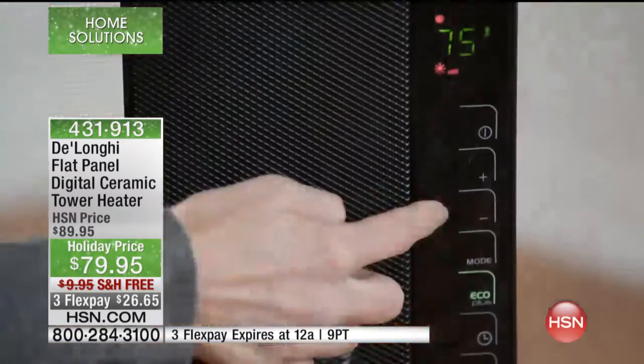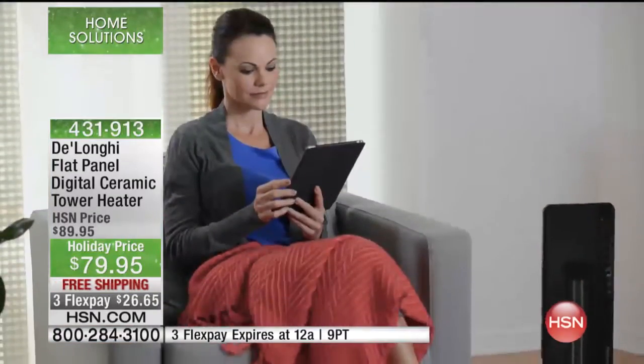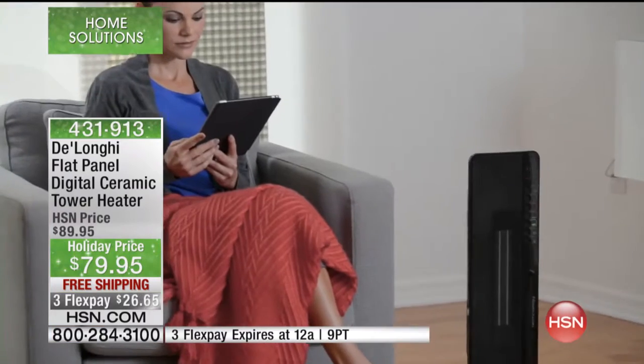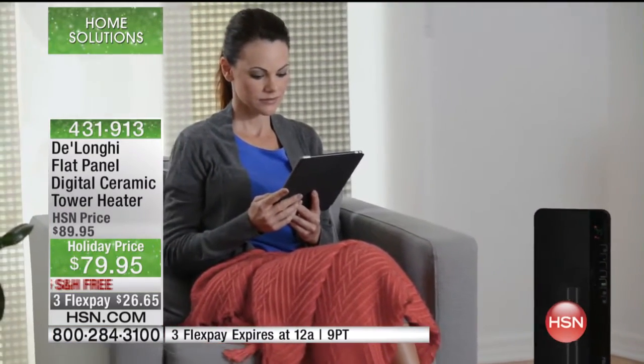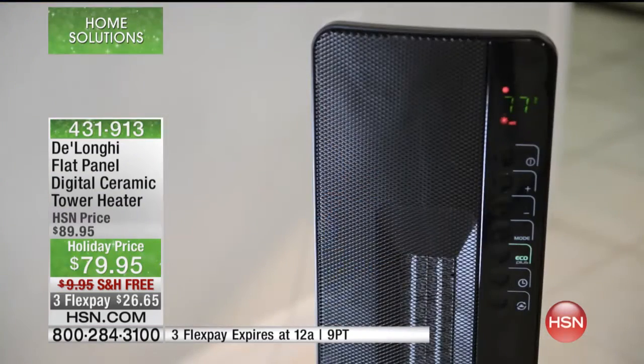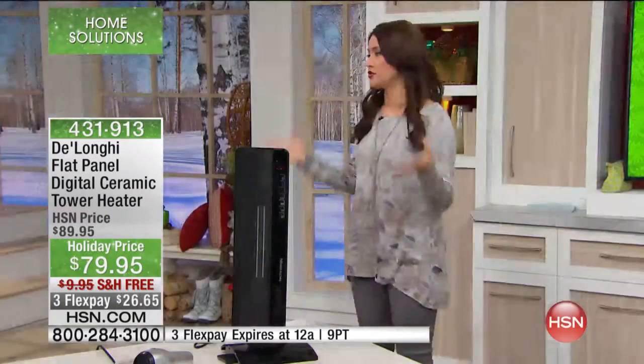It weighs only seven pounds and has a little handle in the back so you can take it from room to room. You're watching TV with your family in the living room — when you go to bed, take it upstairs to the bedroom with you. Only heat the room that you are in. Try it out and see the difference from DeLonghi, which is the leader in the industry.